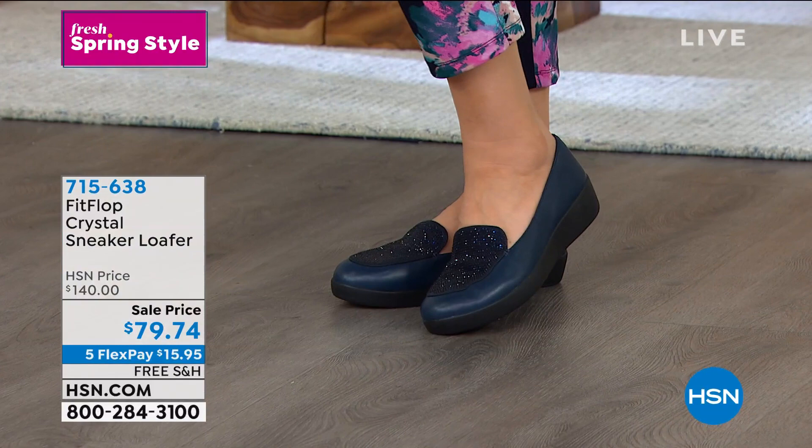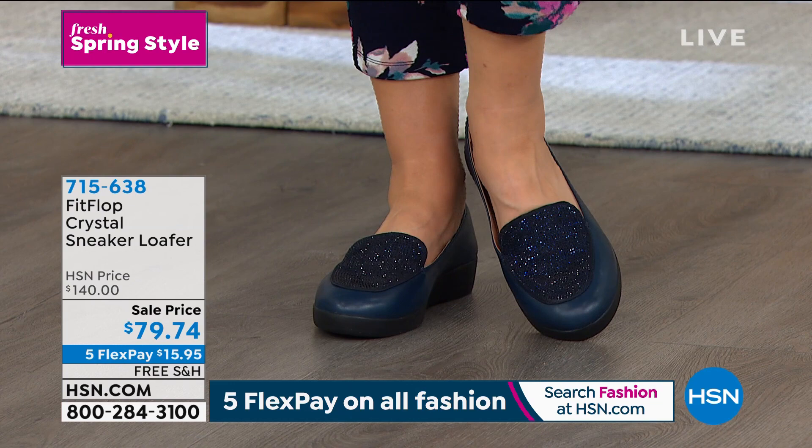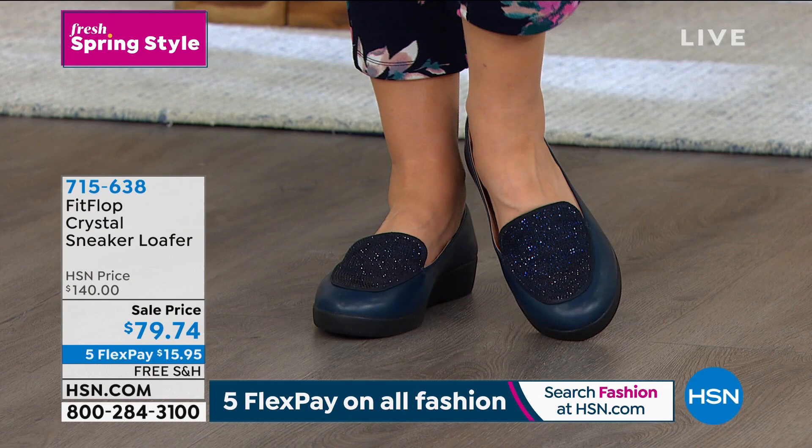With FitFlop, we went all the way to the other side of the pendulum swing — from shoes that were good for your feet but lacking in pizzazz, to shoes that are both podiatrist-approved and truly stylish.